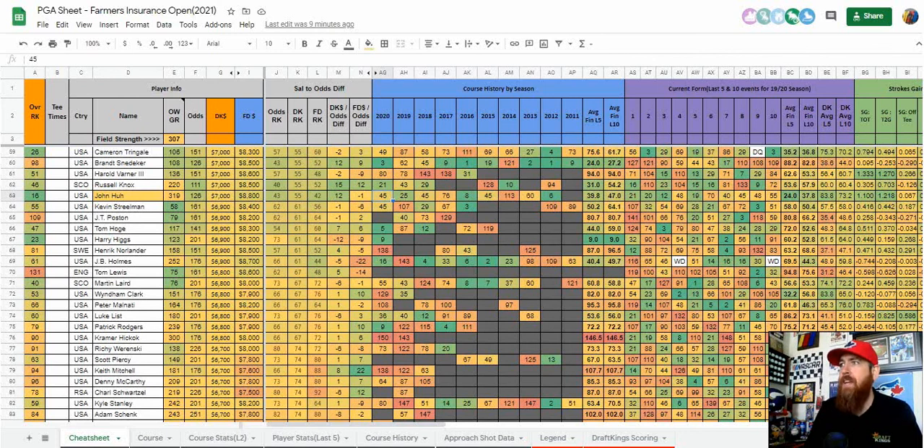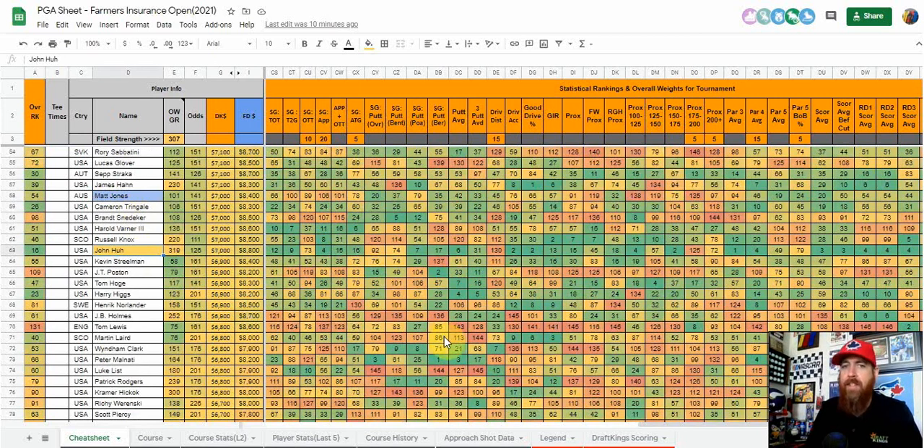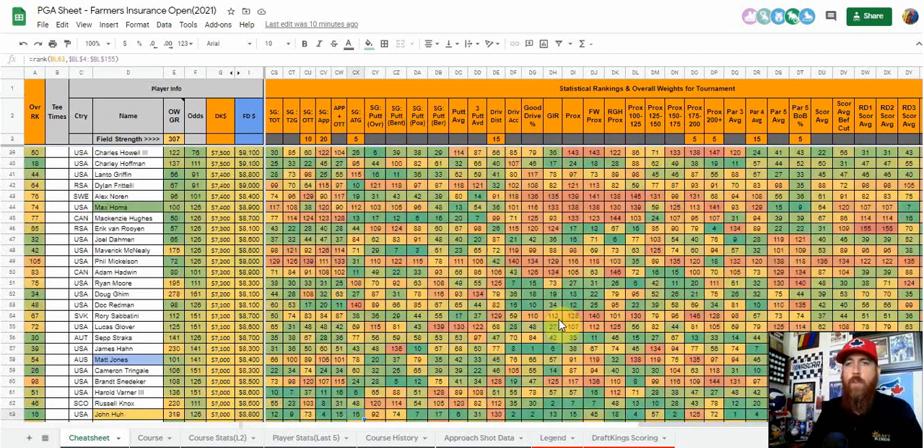John Huh is 17th in my model. Whenever I find a player in the sub-$7,500 range that high in my model, I start digging in. He's got excellent course history — played here each of the last nine years, only missed one cut, two top tens, three top 25s. He's gained strokes on approach in five straight events; even losing almost five strokes putting last week he still finished T21 at the American Express. One concern is his driving distance and long iron numbers, so he may shift to more of a GPP play by lock. But his fourth in strokes gained approach and 16th around the green give him strong scrambling upside.